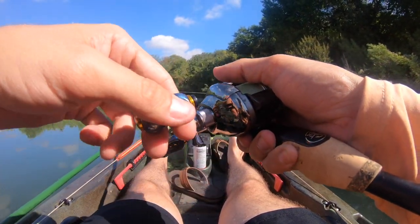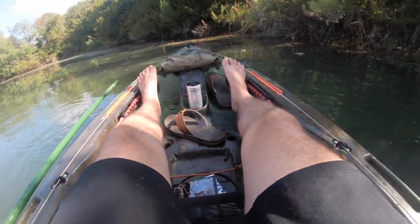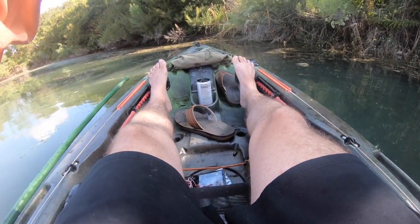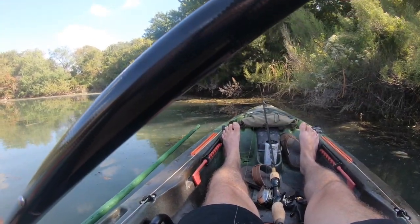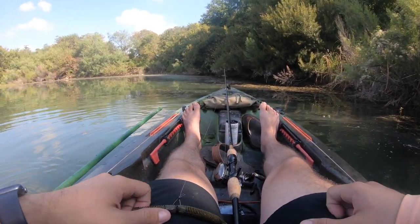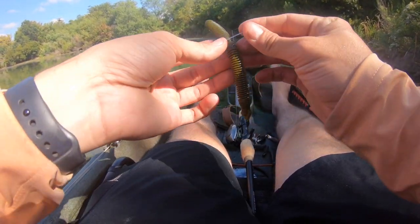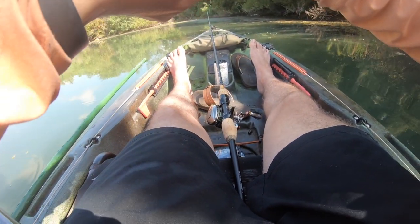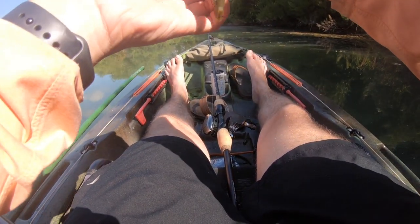Oh damn, I got smacked! Oh, we got something — oh it spit it out. Couldn't have been a very big fish — maybe a bluegill — for it to not have the whole thing in its mouth. The way it hit, it was like dunk-dunk and then took off underneath the boat. Didn't feel very big. I saw a shadow, probably about that big — assuming it's a big old bluegill we just missed. Still, that's our second fish of the day, just flipping it into these veg lines.